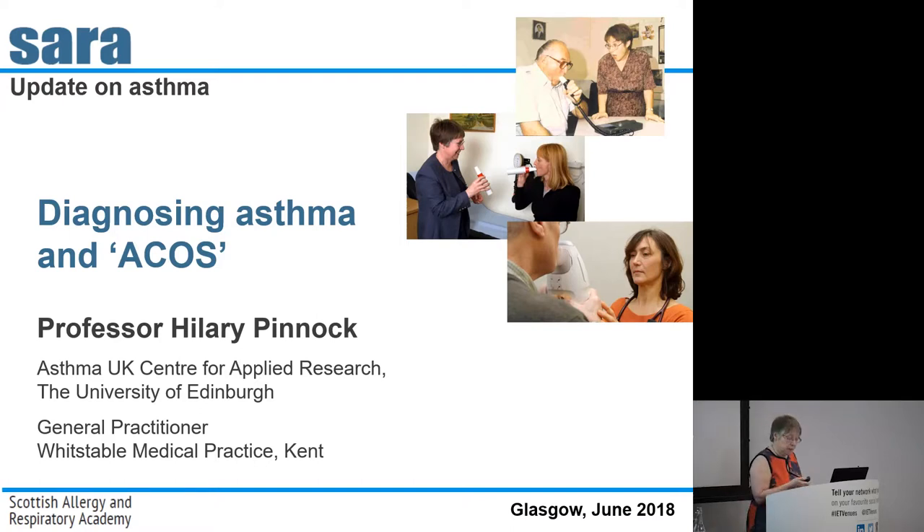I've got the first talk and I'm going to be looking at something that's been hitting the headlines recently about diagnosing asthma. I know you're all north of the border and you probably aren't aware very much of the NICE guidelines that gave us a completely different algorithm to the SIGN BTS guidelines. I'm hoping to help you unpick that and understand what's behind those two different versions.